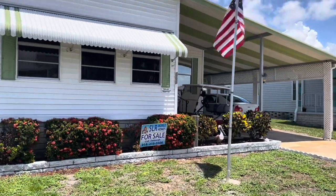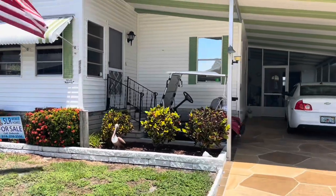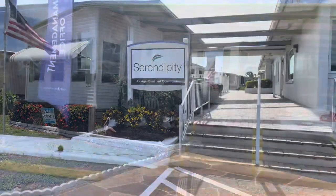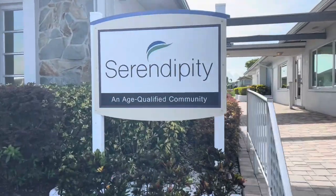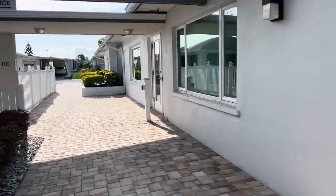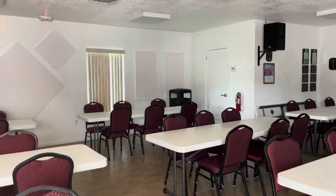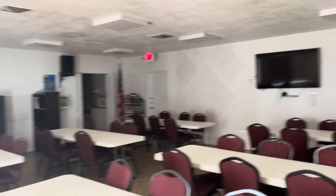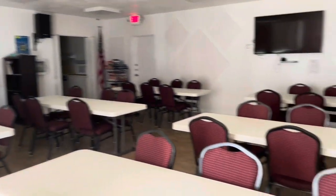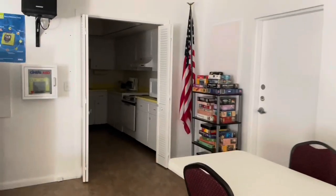All right, let's go look at the clubhouses. This is the main front clubhouse — Serendipity, a 55-plus park. This is the smaller swimming pool of the two. Let's go in. This is the smaller clubhouse — you can see the speakers and TV. This is used for HOA meetings and movies and things of that nature. There are some jigsaw puzzles and a small kitchen here.